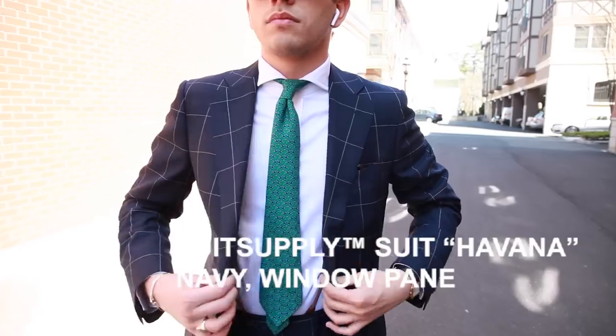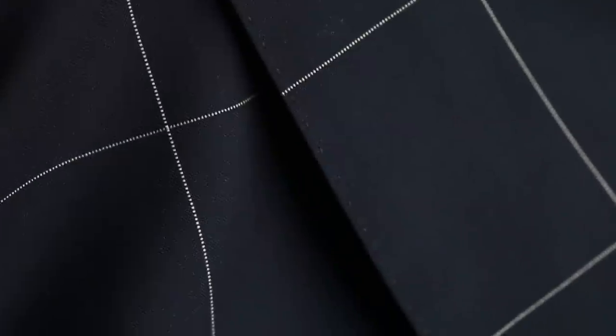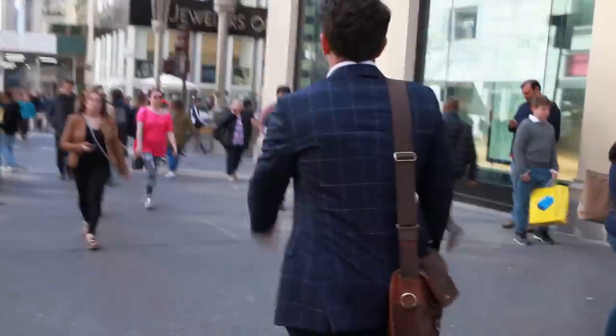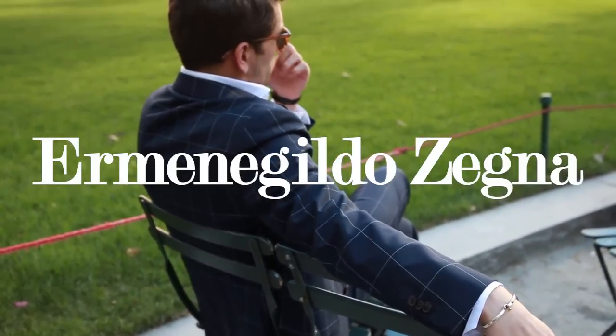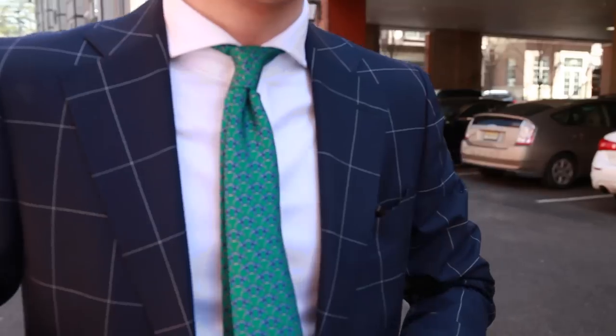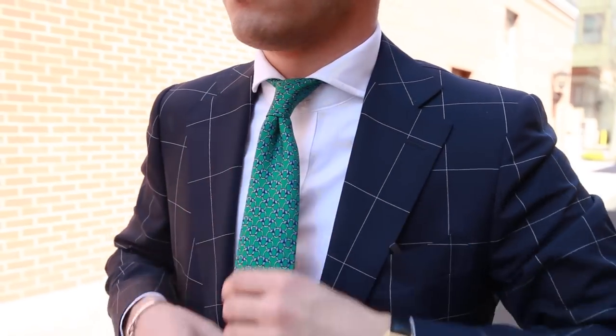That brings me here to Suit Supply and their Havana in navy windowpane. It's made from pure super 120s wool from Vitale Barberis Canonico, a northern Italian mill founded in 1663. VBC has been family owned for 15 generations and they've consistently manufactured a wide range of fabrics. Just like the Rolex catalog, not all SKUs are equal, but proper execution seems to always be there, which is probably why Ermenegildo Zegna is one of their largest clients. To the touch it's great — very soft and comfortable, but it has a substance to it. Since it's super 120s wool, it balances the delicate fineness with practicality, making it more wrinkle resistant and durable.